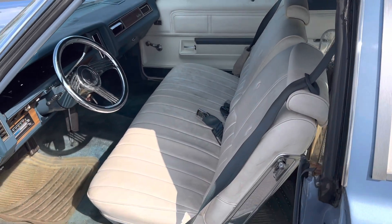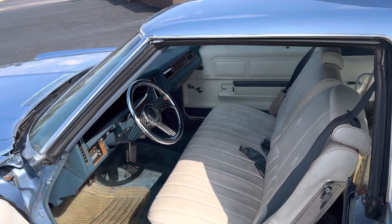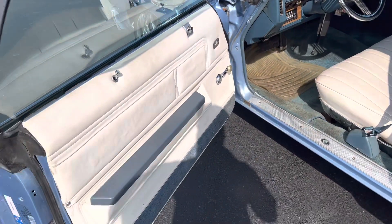She's mostly original for the most part, y'all. She got a digital dash billet, little billet steering wheel. This original interior.